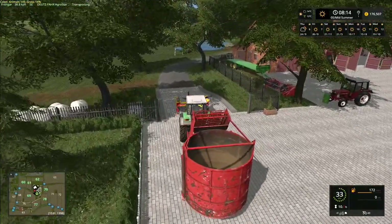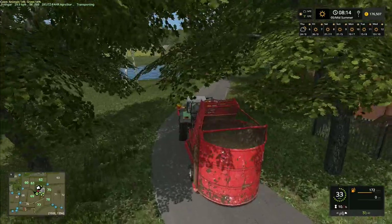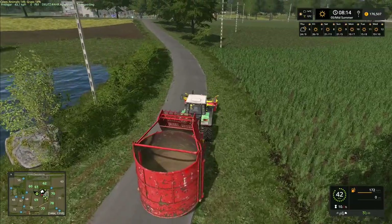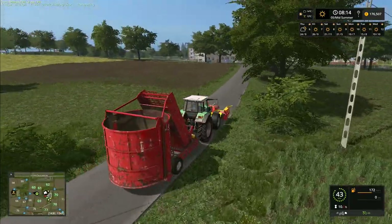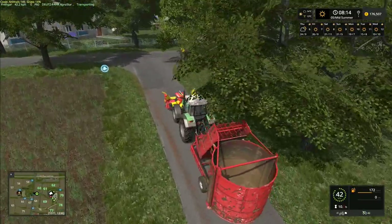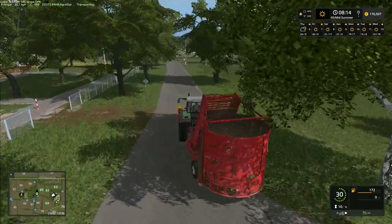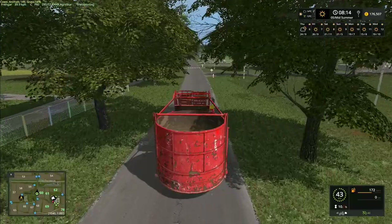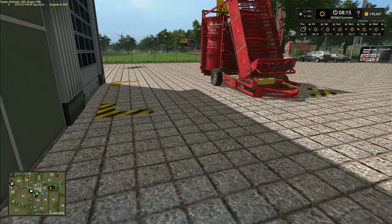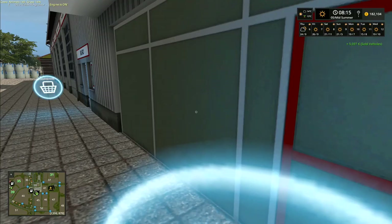I've had a lot of requests to get rid of the old forage wagon and start using something slightly newer, so that's what we'll do. In real life, people don't really use these old ones because they tend to leave a load of stuff behind and they're not easy to empty — you have to manually help them quite a bit, which is why nobody uses them anymore. Anyway, there it is ready to sell — 5,597 euros.